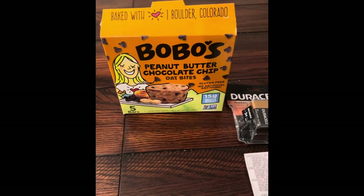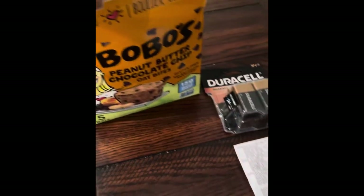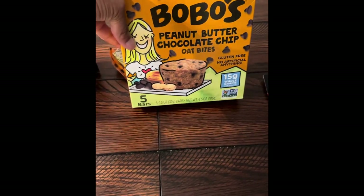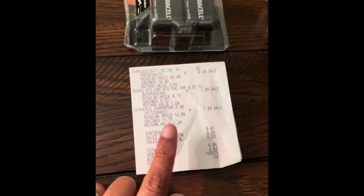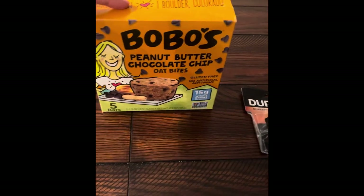Next, I have these Bobo's Peanut Butter Chocolate Chip Oat Bites. They come with a total of five in a box. They're a little hard but not stale — pretty healthy with just a hint of peanut butter and a hint of chocolate chip. This is the barcode. The regular retail price was $4.19, but these were on clearance for $1.09.